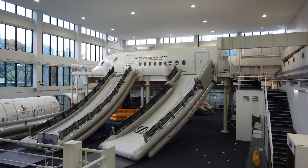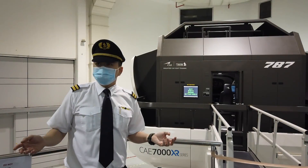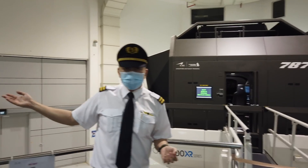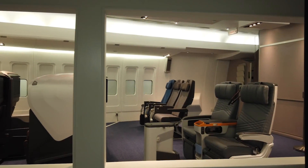For the first time ever, and for only 4 days, Singapore Airlines opened its training facilities to residents of Singapore. Inside SIA sold out in one hour. For those who didn't get tickets, don't worry — we'll let you peek into this exclusive behind-the-scenes tour of SIA.